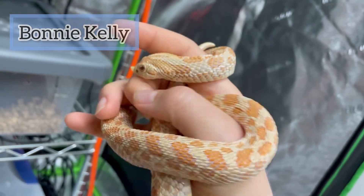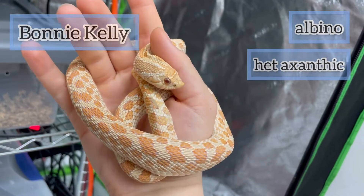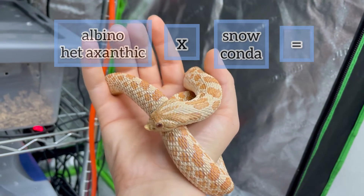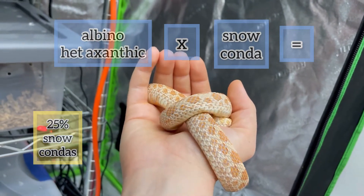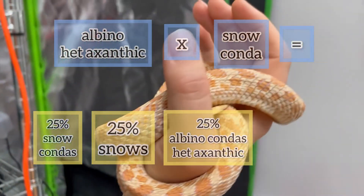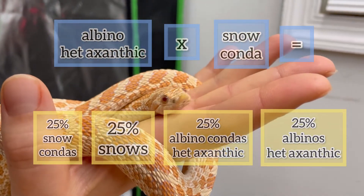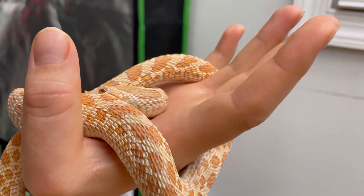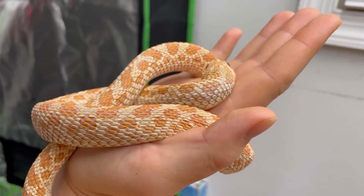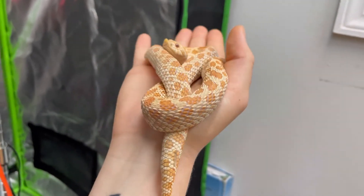This is Bonnie Kelly, a female of ours that is putting on weight before she's paired or breeds for us. She is albino het axanthic — the opposite of Diana. If we paired her with Lorenzo, our snow conda, 25% of her babies would be snow condas, 25% would be normal snows, 25% would be albino condas that are 100% het axanthic, and 25% would be albino normals that are 100% het axanthic. Because both parents would be albino visuals, all of their babies would be albino visuals. And because Lorenzo is a conda, 50% of the babies should be too.